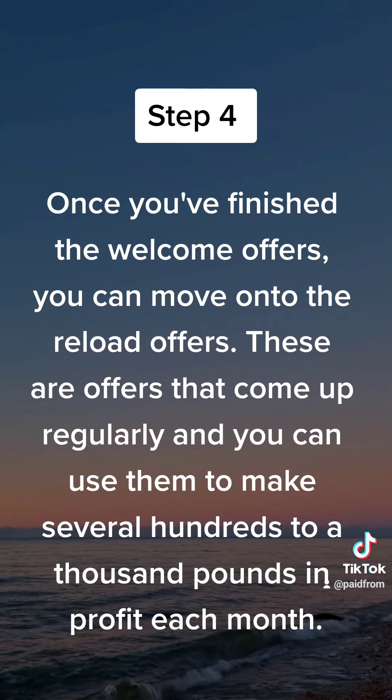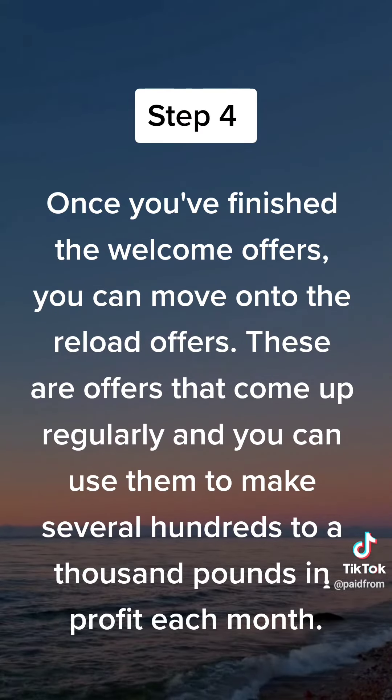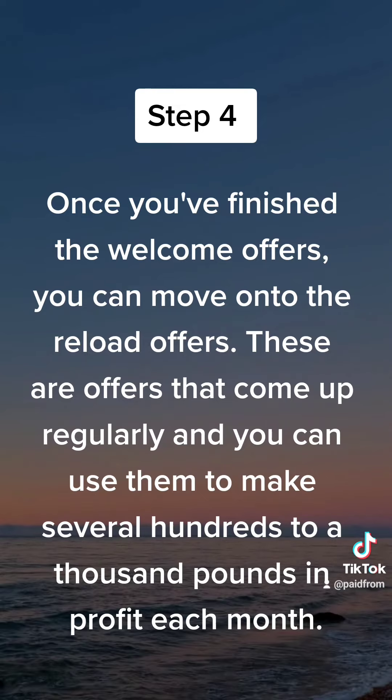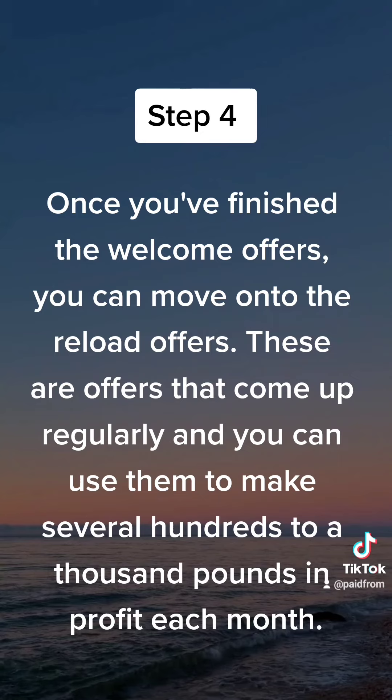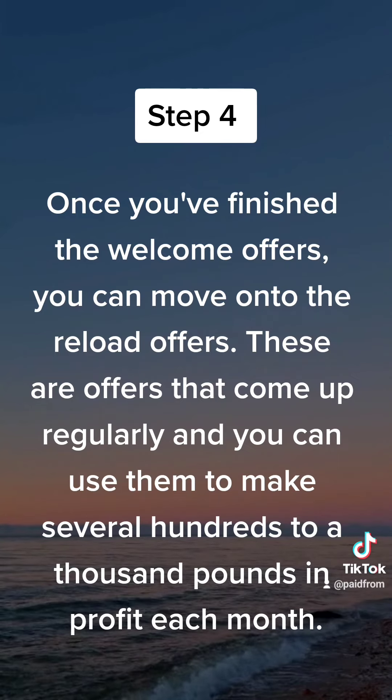Once you've finished the welcome offers, you can move on to the reload offers. These are offers that come up regularly and you can use them to make several hundreds to £1,000 in profit each month.